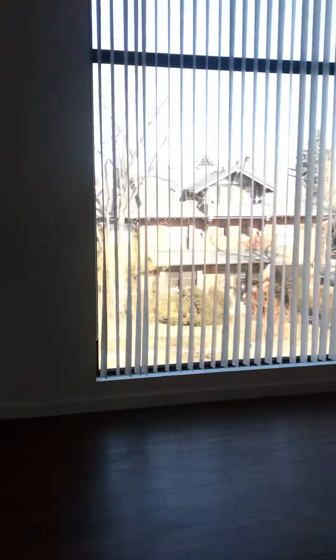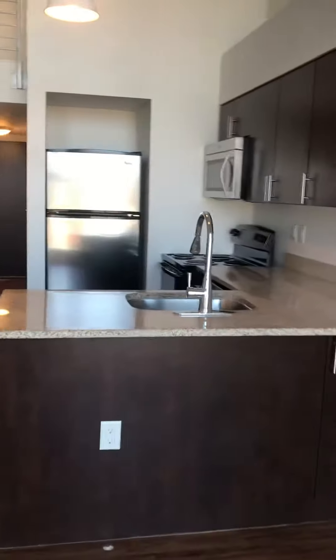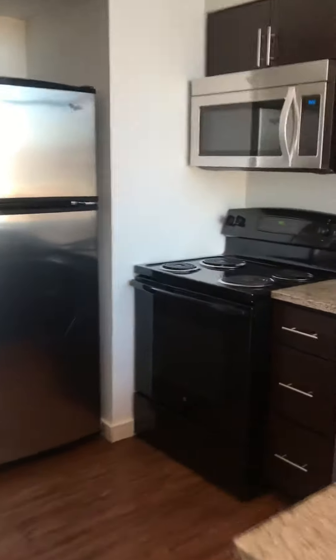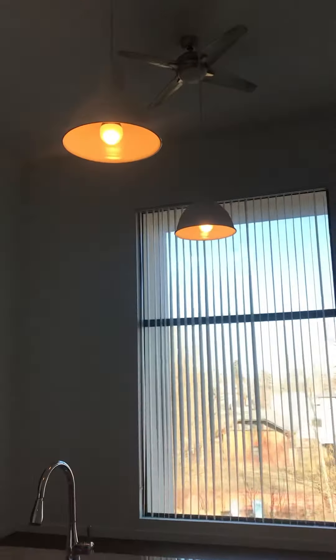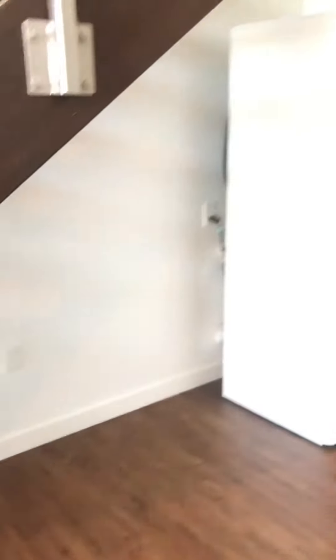Dining room. And kitchen. Dishwasher. And as you can see, cathedral ceilings.